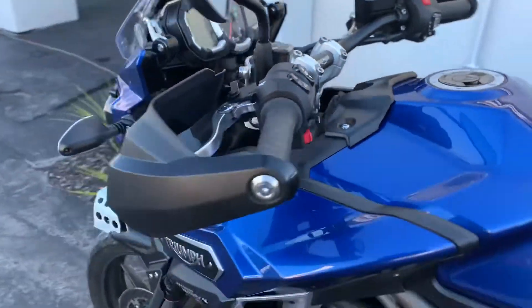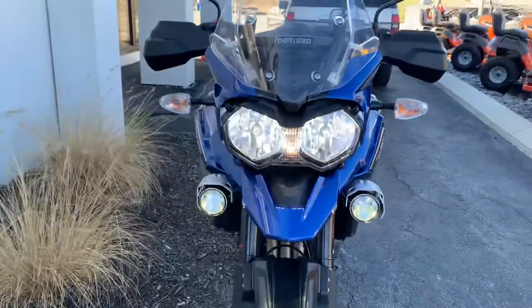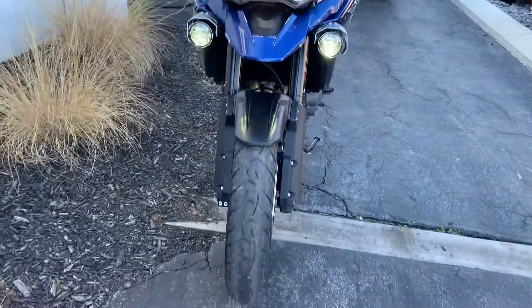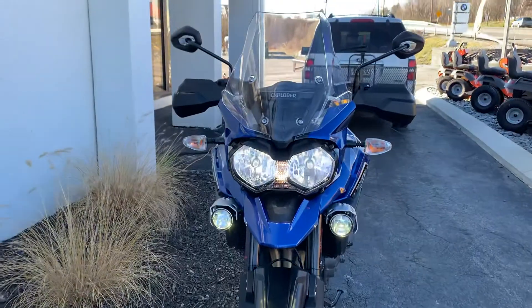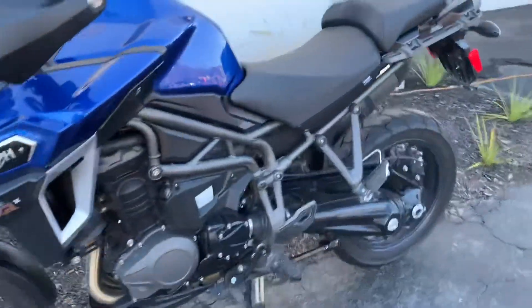And of course, heated grips as well. So we got the LED lights on. In my walk around, I did not find a blemish on this bike. It's never been down.